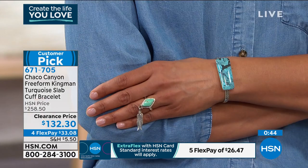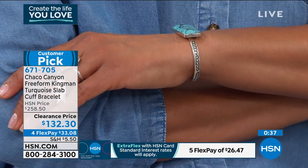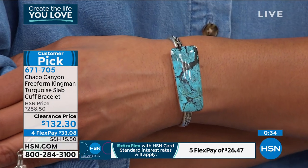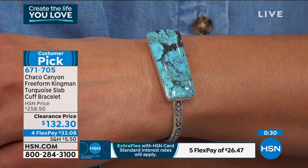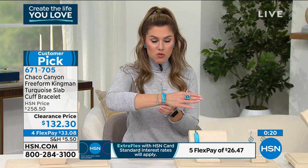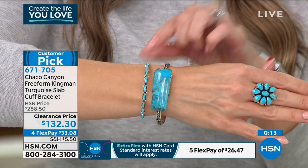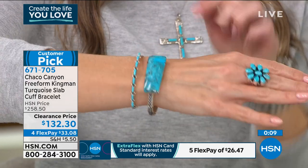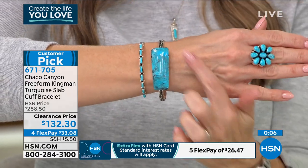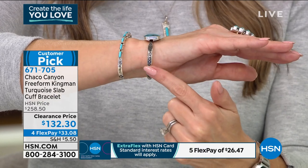It's so substantial, so powerful — I absolutely adore it. I cannot believe the price point today — you're basically saving as much as you're spending. It is a beautiful, large slab. It's going to fit approximately a five-inch wrist to just over a six-inch wrist. There is a little bit of malleability on this. We are getting super limited on this one. Do the flex pay — $33.08 — and look how easy it is to put on. You don't have to worry about finding a clasp. Look how oversized that piece of Kingman turquoise is in that free-form design, with that nice oversized cabochon inlaid and the beautiful sterling silver artisanal handcrafted detail.